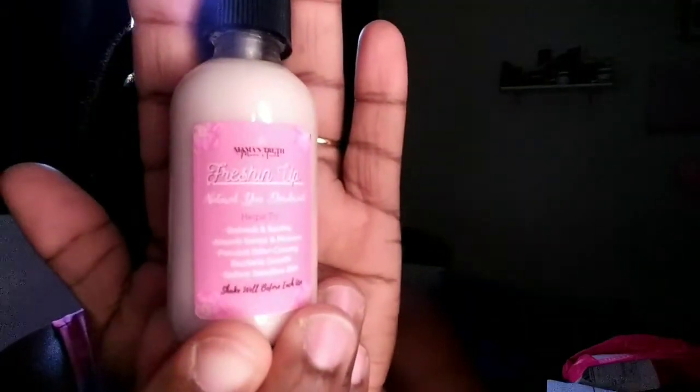This one is Mama's Truth Freshening Up Natural Yoni Deodorant. Helps to refresh and smooth, absorb sweat and moisture, prevent odor-causing bacteria growth, soften sensitive skin. Shake well before each use. This is the one product that I still have a pretty much full bottle of, you guys. I actually haven't used this one but like three times, so I still have a full bottle on my shelf. I actually might think about doing this one as a giveaway. We'll see.